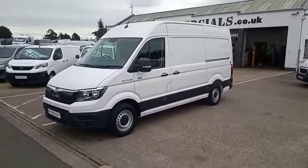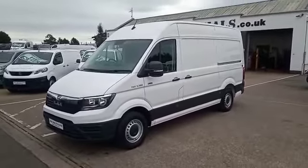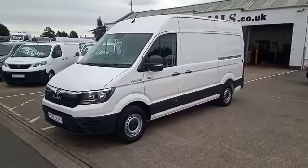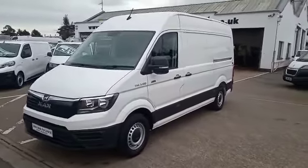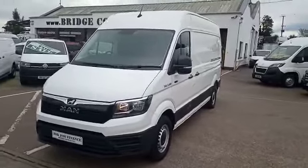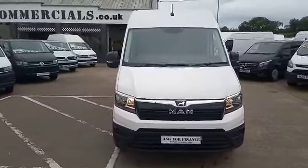This is one of our latest arrivals — a Pre-Reg MAN TGE. She's a 3-180, so that's the 180 brake horsepower XC Lion, and it is the four-wheel drive version of this particular vehicle. She's an L2 H2, what some people call a standard high roof. So let me show you around.